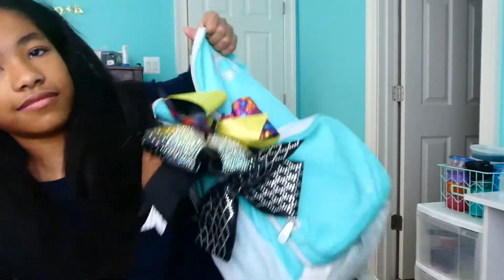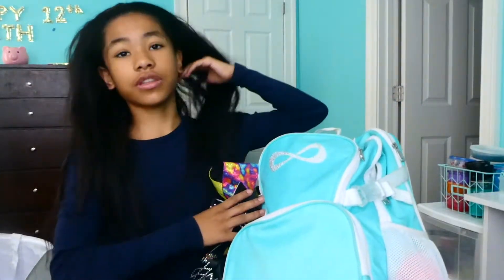Hey guys, it's GG and today I have another Cheer Chat video for you guys. Today it's going to be a 'what's in my cheer backpack' video, so I'm just going to go through all of my stuff, all my pockets in my cheer backpack and show you guys what I normally keep in here. Let's just get started.